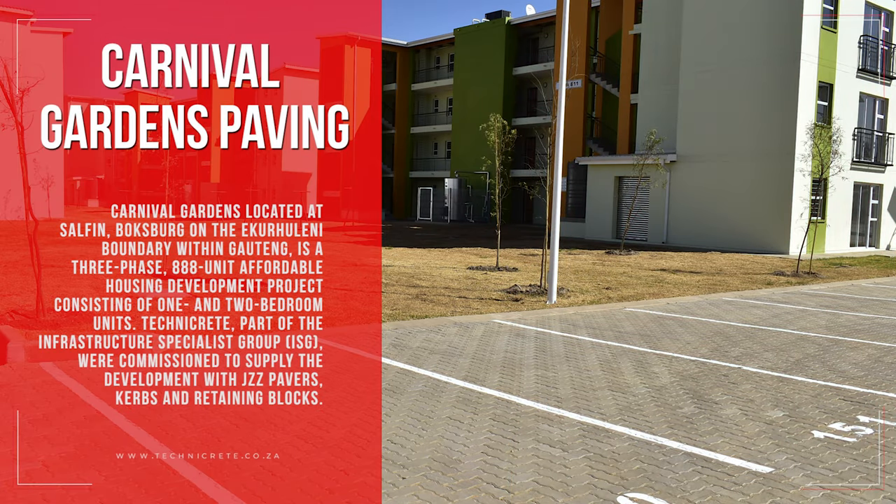Carnival Gardens, located at Salf in Boxberg, on the Ekoraleni boundary within Gauteng, is a three-phase 888-unit affordable housing development project, consisting of one and two-bedroom units. Technicrete, part of the Infrastructure Specialist Group (ISG), were commissioned to supply the development with JZZ pavers, curbs and retaining blocks.